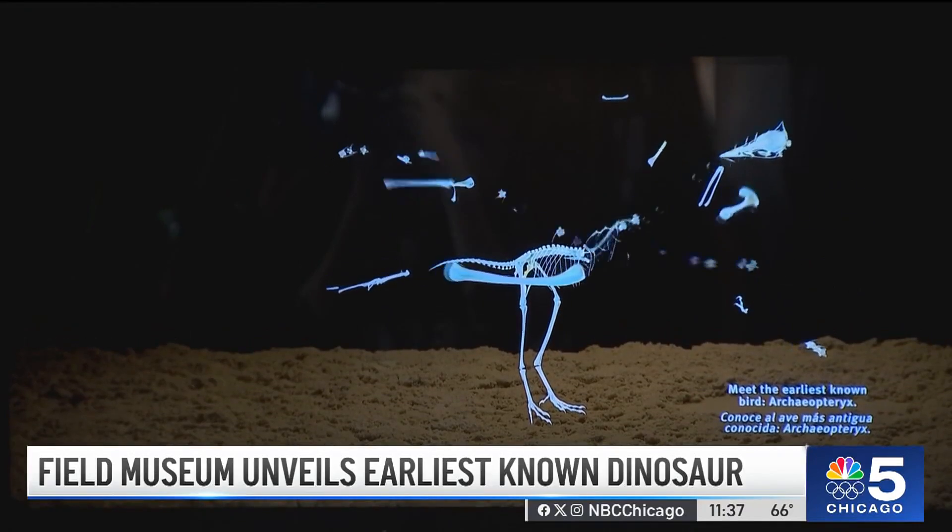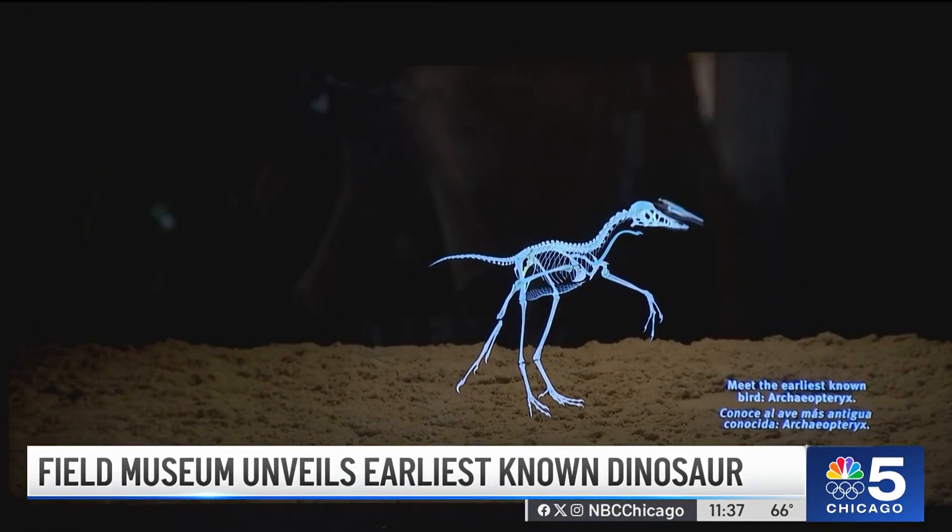The museum is now home to one of the largest fossils ever found, Sue, and one of the smallest, the Archaeopteryx. This will be on display to the public through mid-June, and then it's actually going to spend the summer in storage while its permanent installation is being perfected for the fall. At Museum Campus, Kai Martin, NBC 5 News.